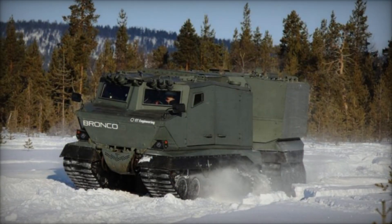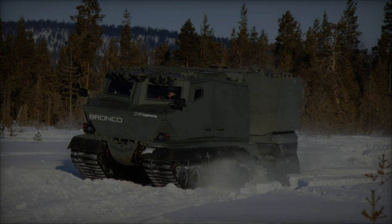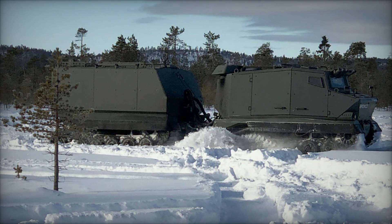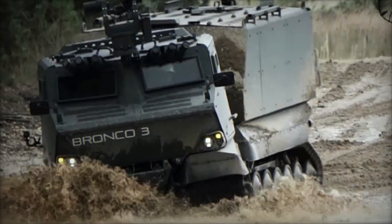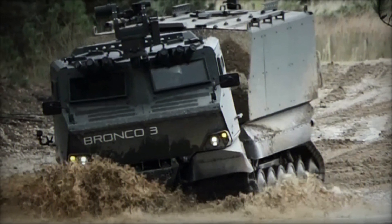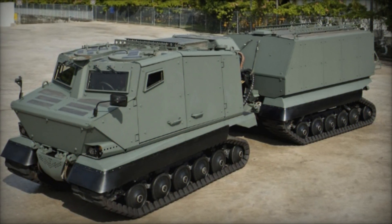ST Engineering's showcase at Eurosatory 2024 highlights the remarkable advancements of the Bronco 3 and Xtreme V. These vehicles represent significant strides in military and humanitarian capabilities, offering enhanced protection, mobility, and modularity for a wide range of applications. The Bronco 3, with its proven track record and advanced features, alongside the highly adaptable Xtreme V, underscores ST Engineering's commitment to innovation and excellence in addressing both combat and disaster relief needs.